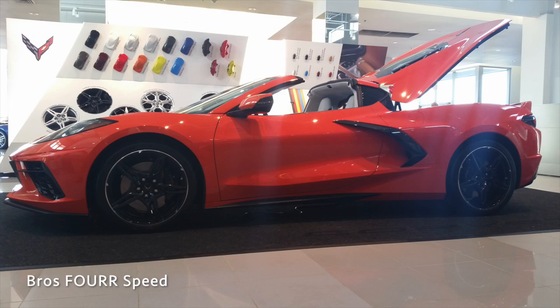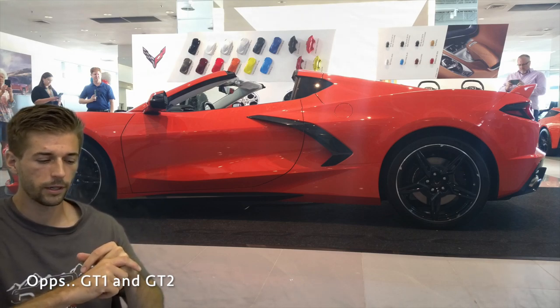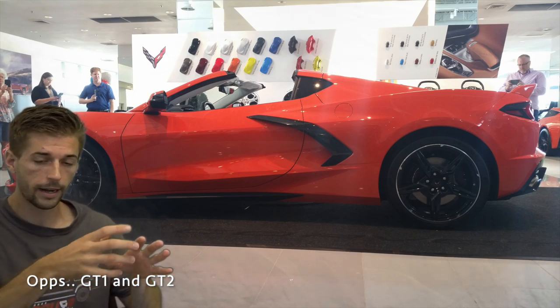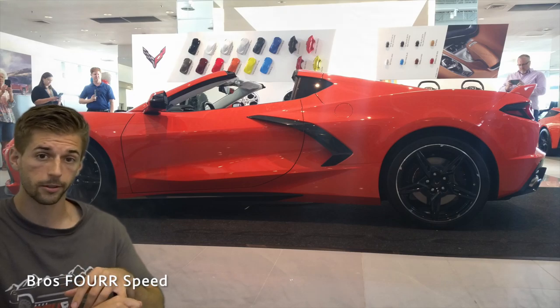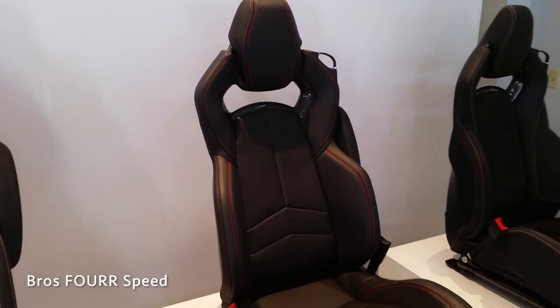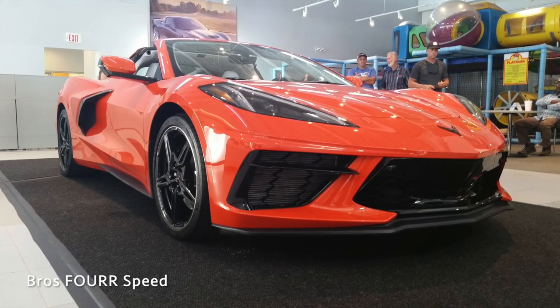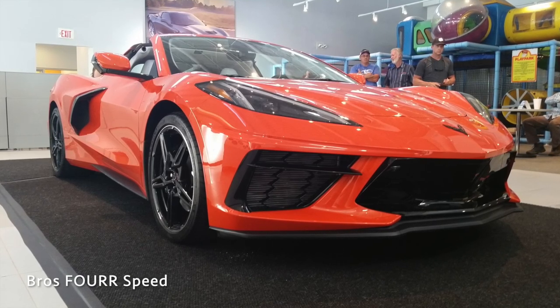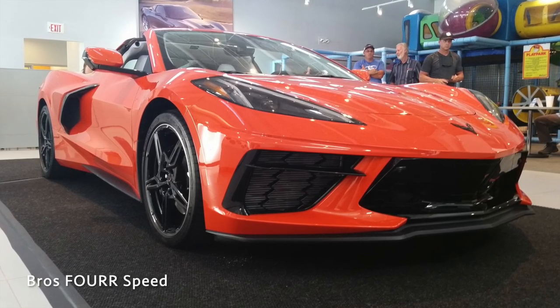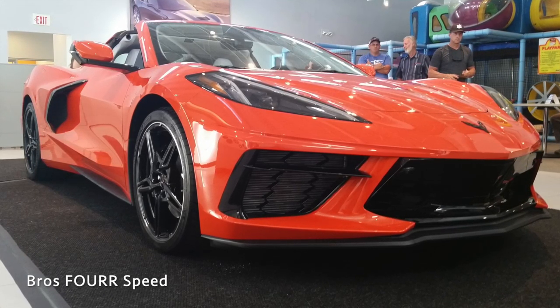I sat in all three seat options. The 1LT and 2LT seats are basically the same, though the 2LT felt slightly more comfortable and adds carbon fiber cutouts on the back — that's the GT2 seat. The GT3 seat adds deeper side bolsters. Personally, I'm going to upgrade to the GT2 seats for about $400–$500 because I like the carbon fiber and want to be comfortable. I don't want to spend $2,500 on the GT3 seats.